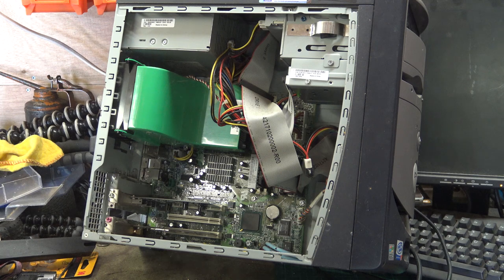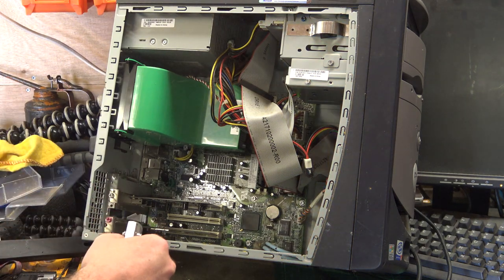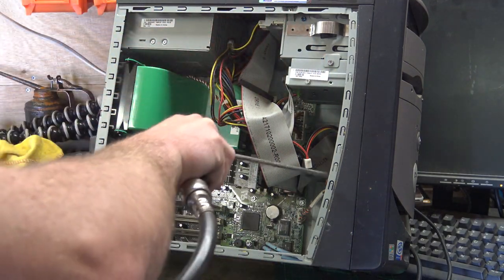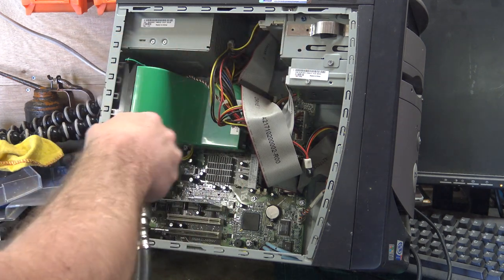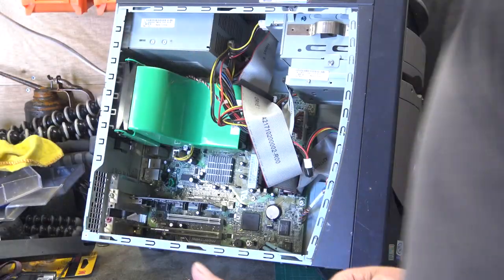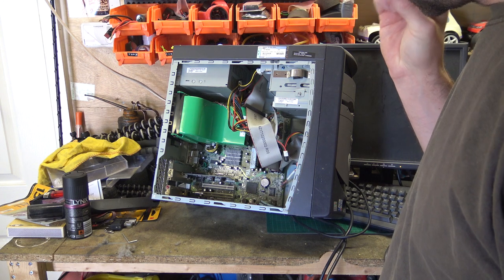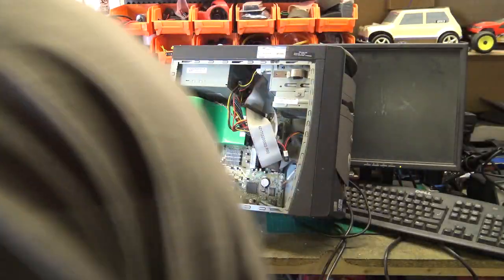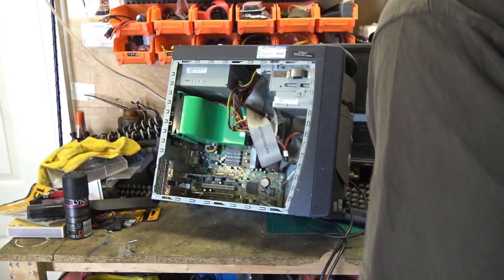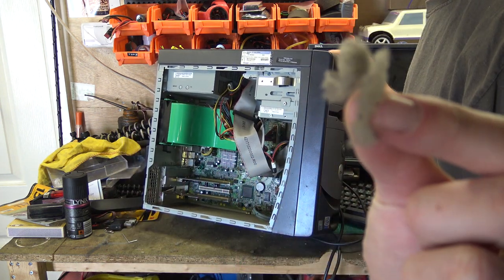There's a lot of dust around the heatsink for the CPU. It's even got a Wi-Fi card with the Wi-Fi antenna. That's enough of that — shall we see if it's going to come on now? Come on, how long is it going to stay on for? That's what comes from around the CPU, without being able to see it flow out.